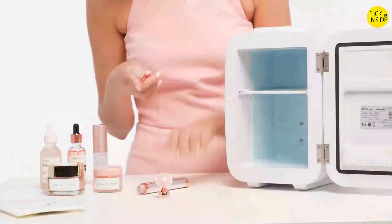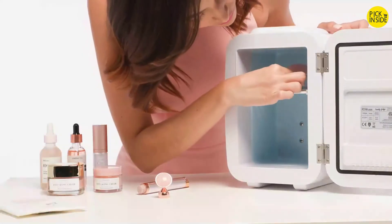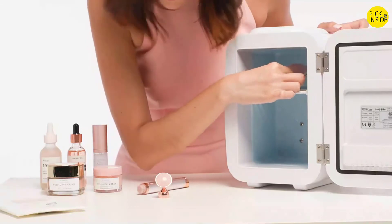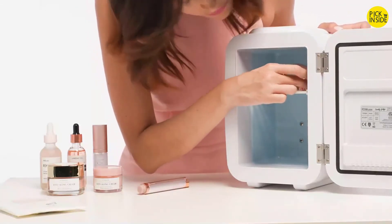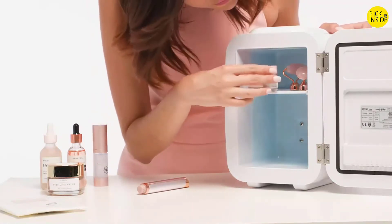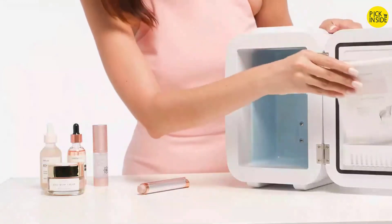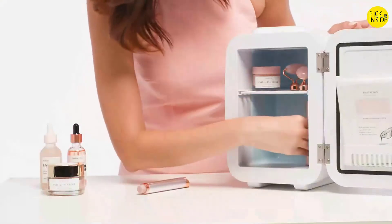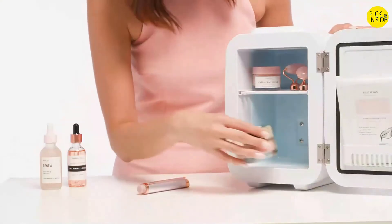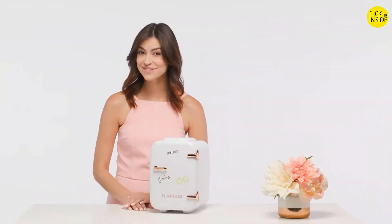These items have added benefits like de-puffing and calming when kept in cool temperatures, especially helpful when dealing with inflamed and irritated skin. The shelf is also adjustable and can be removed if you have larger products. The compartment on the door is ideal for face masks and gua shas. Did you know that keeping your beauty products cool helps prevent premature aging, oxidation, and discoloration?